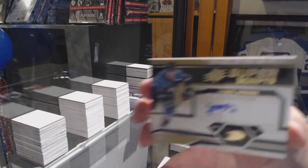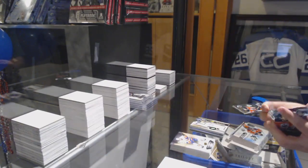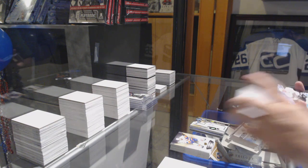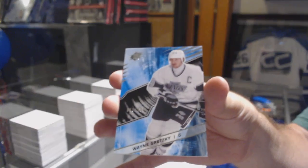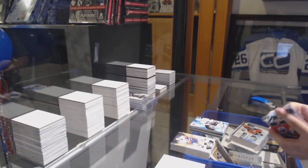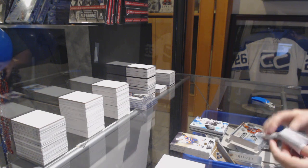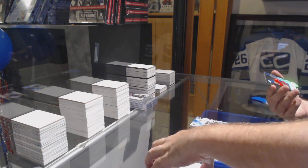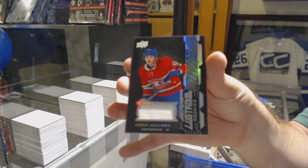We've got a super script of Daniel Sprung, a base number to $2.99 Wayne Gretzky, and a black lustrous rookie jersey of Noah Juleson. There she goes.